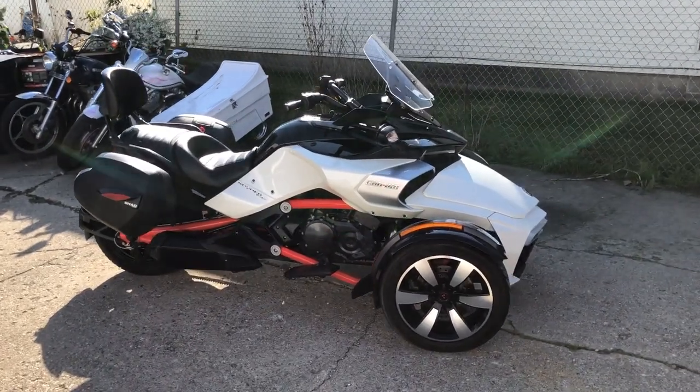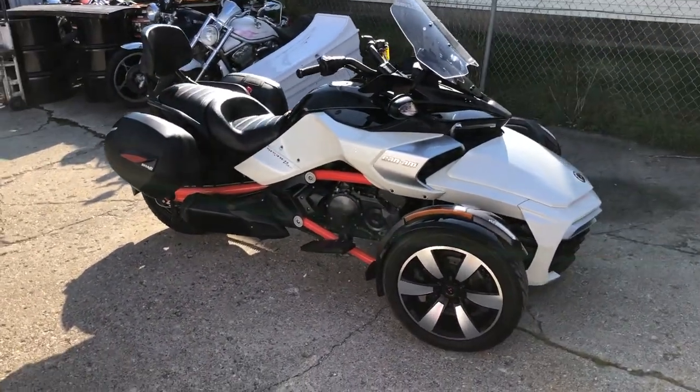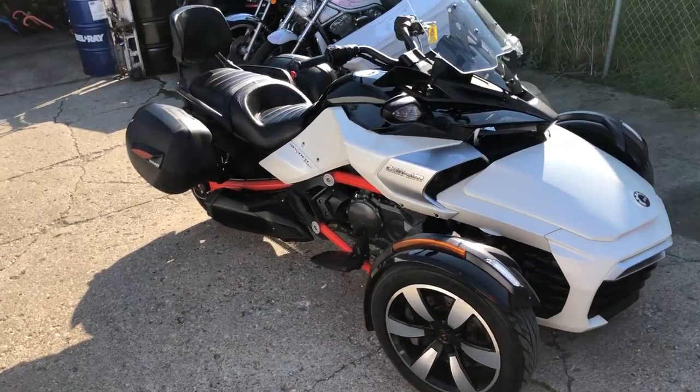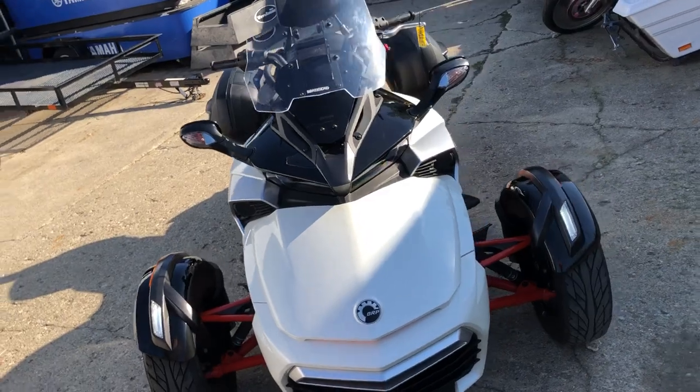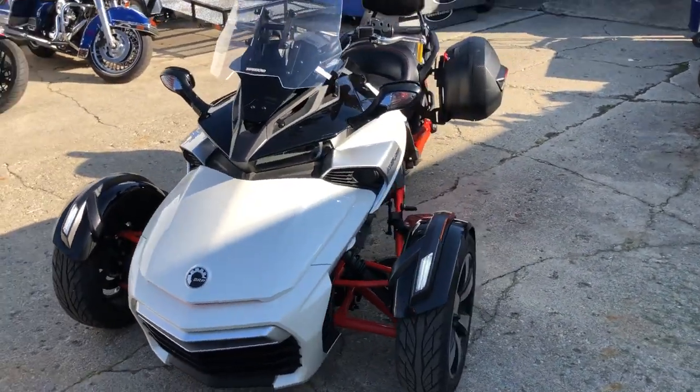Hey guys, approvalpowersports.com here doing some videos on some bikes that just came in. Check this one out — it's a 2015 Can-Am Spyder for sale, only 6,200 miles. Super clean, no dents, no dings, no scratches. Miles are great.